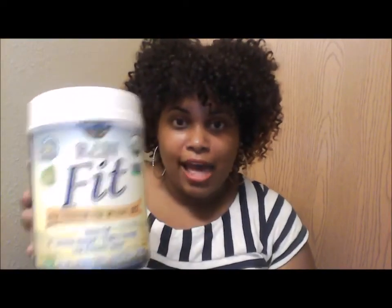Get yourself some Raw Fit — I've included a link below where you can pick it up. I wouldn't suggest giving it to kids because of the coffee bean extract, but if you want to try it, everyone in the family can give it a shot. It helps jump-start that weight loss. Y'all have a good one — it's Mrs. Low signing out.